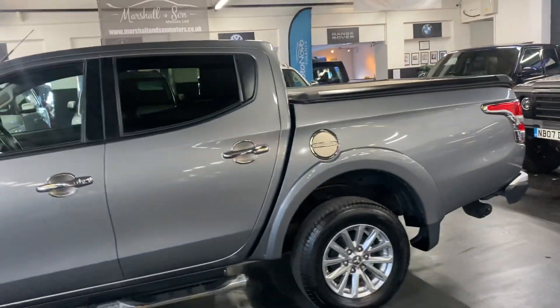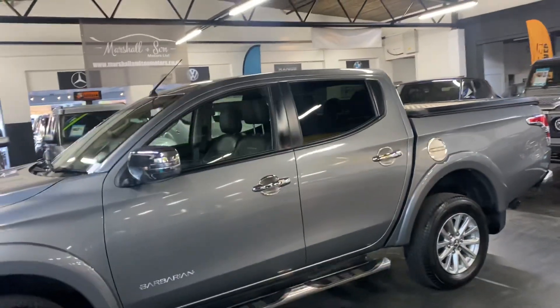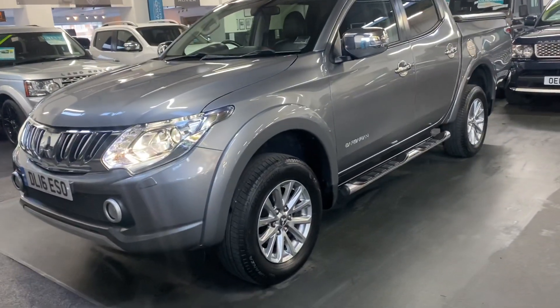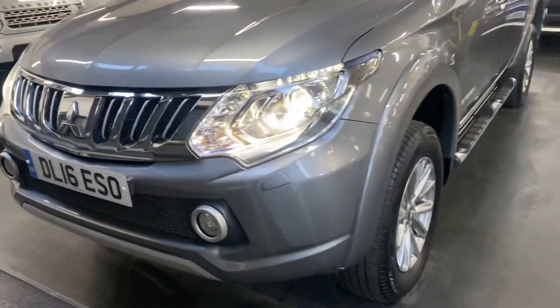It has keyless entry and keyless start, auto xenon headlights with LED signature — I've left those on so you can see what those look like when they're working. And there are spotlights there in the bottom part of the grille.